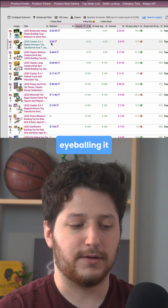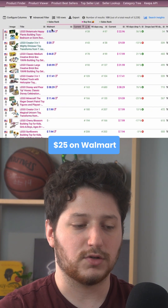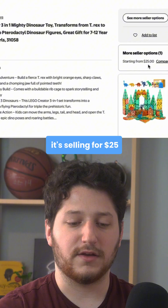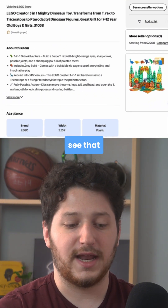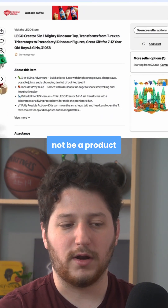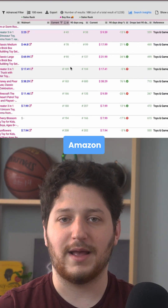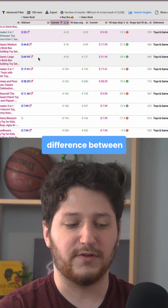I'm eyeballing it and I see this one right here is $25 on Walmart and it's $9.59 on Amazon. Clicking this link opens up the product on Walmart and we can see it's selling for $25, but it has no reviews — so this might not be a product I want to buy. But this instantly allows me to find tons of Amazon to Walmart flips by seeing the difference between the prices.